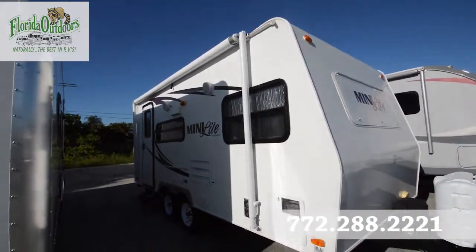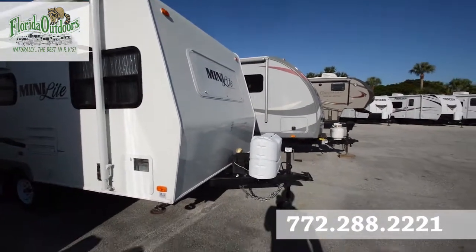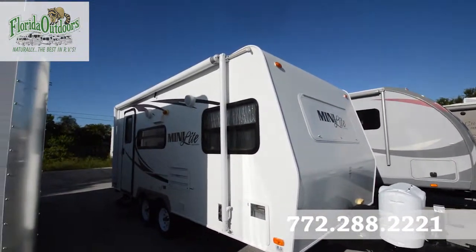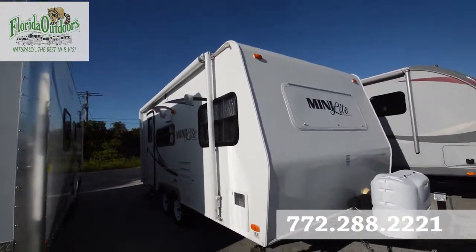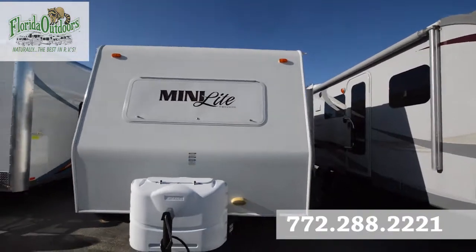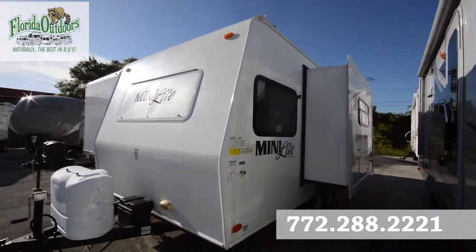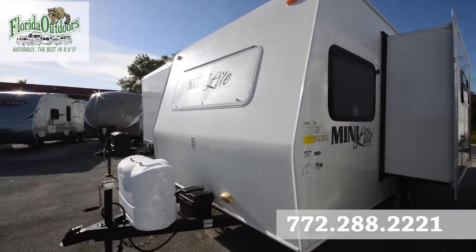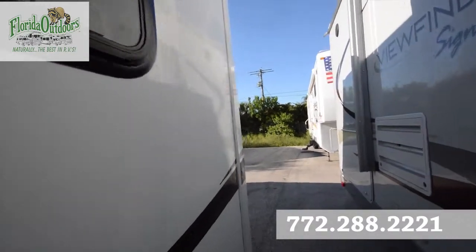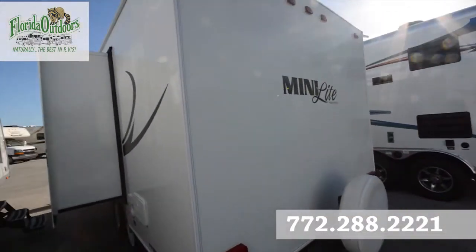It is a pre-owned travel trailer in excellent condition. It has dual propane, auxiliary battery, awning, outside entertainment, one slide out here to the right, city water connections, and a spare tire.